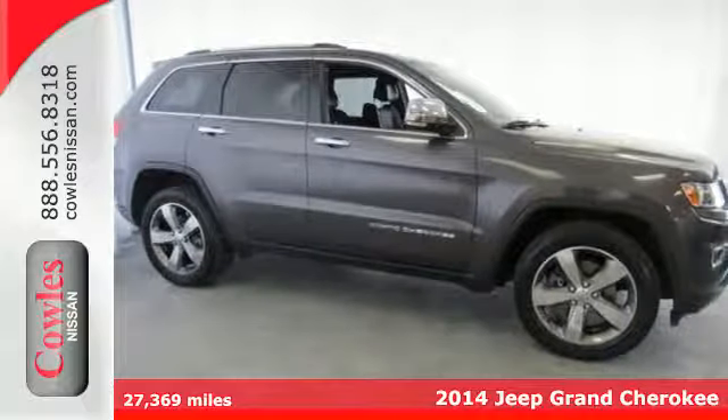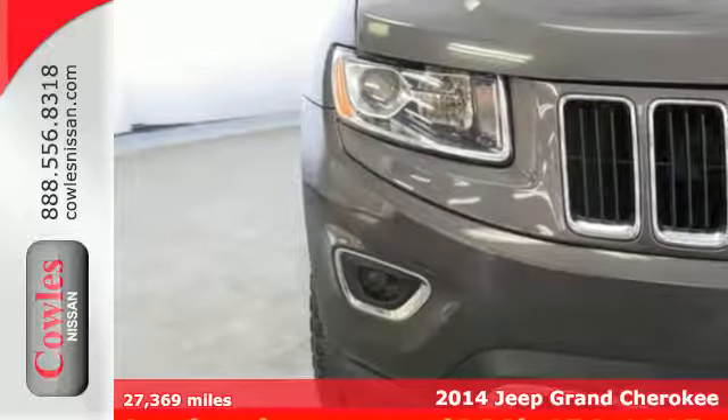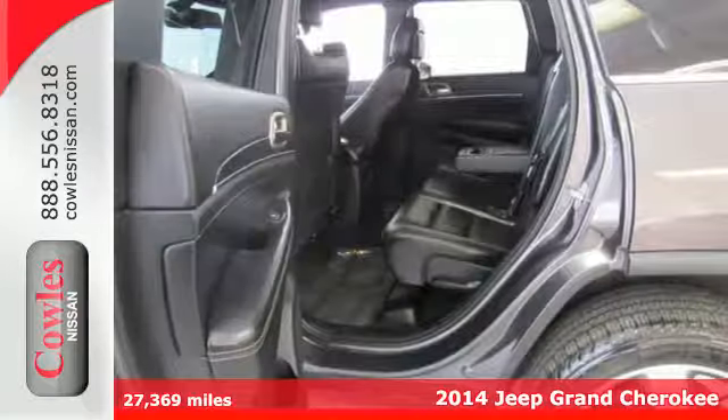Here's a 2014 Jeep Grand Cherokee Limited. Jeep continues to bring you their best efforts with this legendary Grand Cherokee.